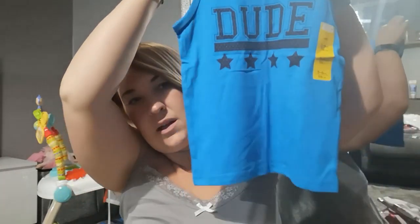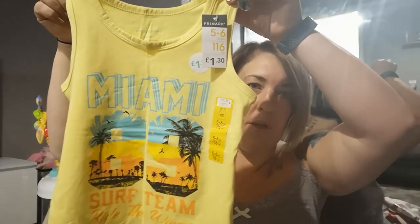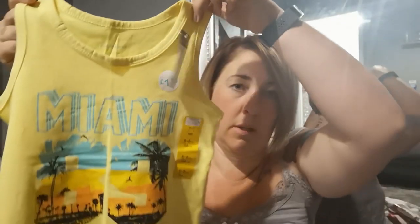I got him quite a few of these little vest t-shirts — one pound thirty each, such a bargain. These are perfect for holiday, he wears these all the time when we go away. For the price it's just worth buying new because of how quickly they get stained. He's only four years old, but I always size up at Primark because their sizing is off. Got quite a few of those, including one that says 'Epic Superstar' — so cute!